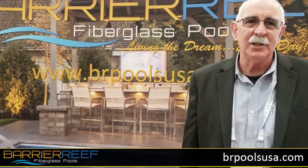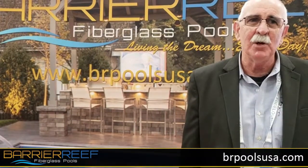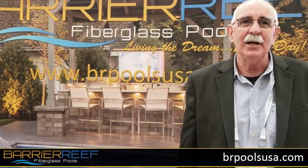Once you get on our website brpoolsusa.com and have a look at our exciting new models. Thanks for listening and have a good year.